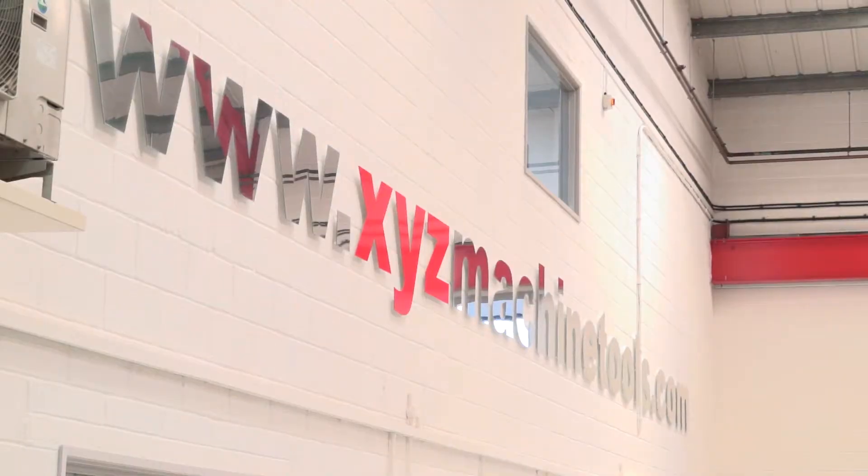I'm with Nigel Atherton here at XYZ Machine Tools, going to tell you about an event coming up in July. Nigel, can you tell our viewers what's opening? We've got our new Slough showroom opening on the 12th of July, open from 9 o'clock in the morning till 3 in the afternoon.